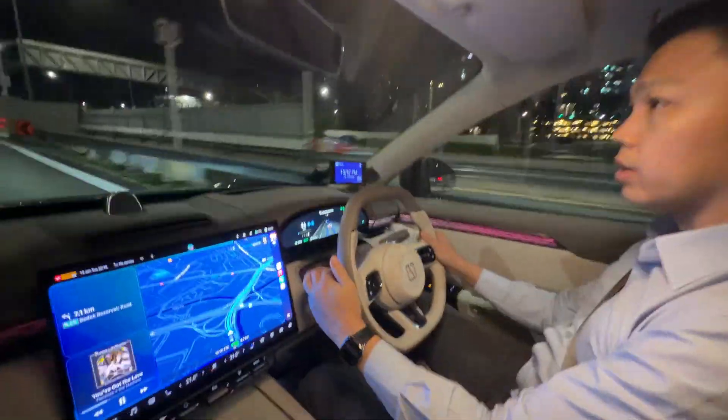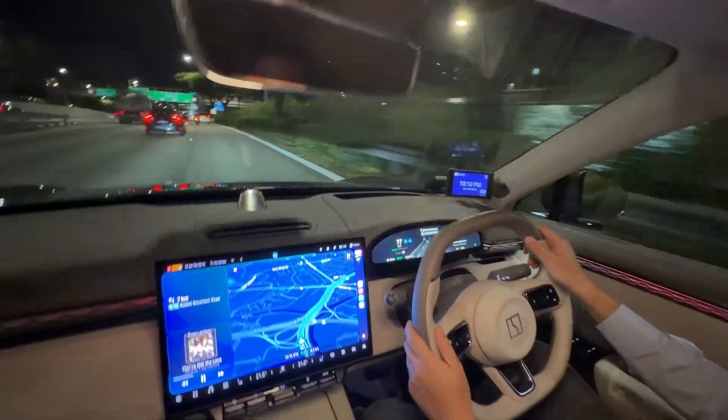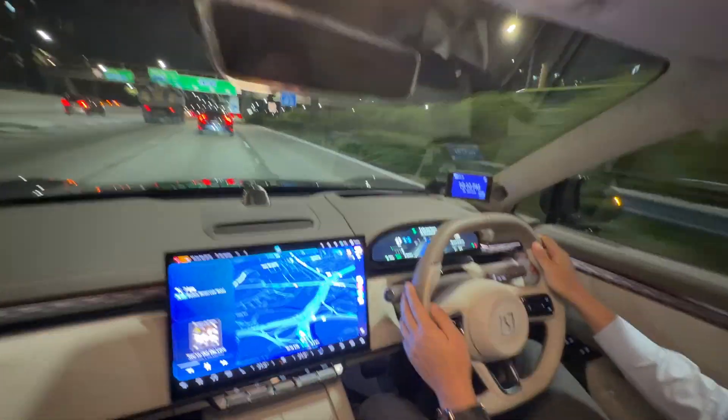Want to see a lane change? One more illustration — I'll make a left turn signal and when it's clear, you can see that the car changed lane by itself.